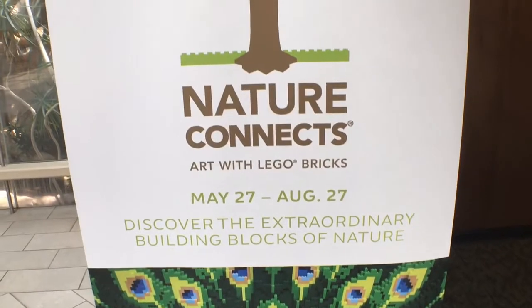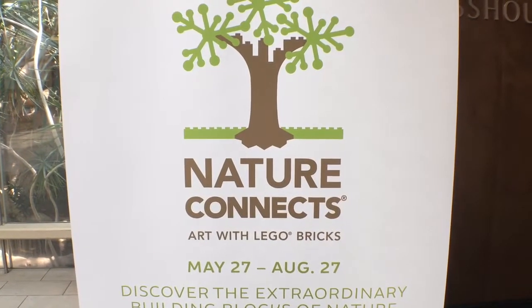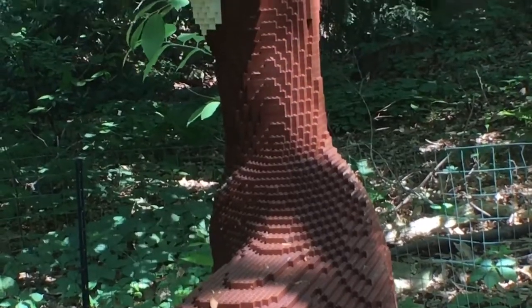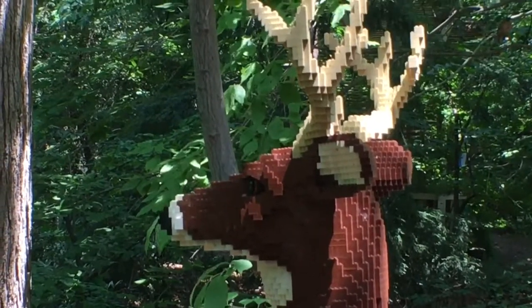Tell us about Nature Connects here. It looks like you've got some really interesting Lego pieces going here. This is a cool show for families, kids, adults, you name it. And it's all about Lego bricks and Nature Connects by artist Sean Kenney — he's from New York City. He's created these really cool 13 sculptures that are on display all summer long, all throughout inside and outside.